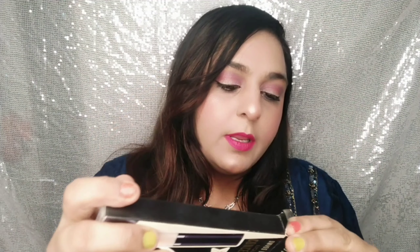This concealer is waterproof and it doesn't fade. Now let's open it. You can see it comes in a cube-shaped glass bottle, which is very sturdy.